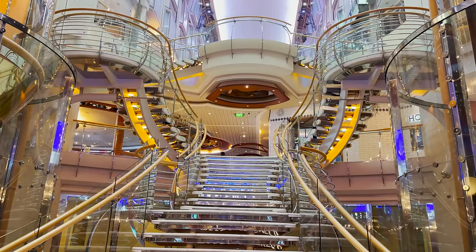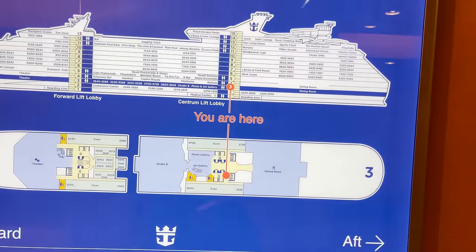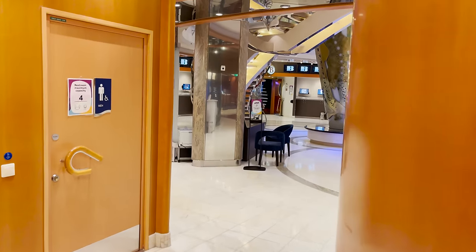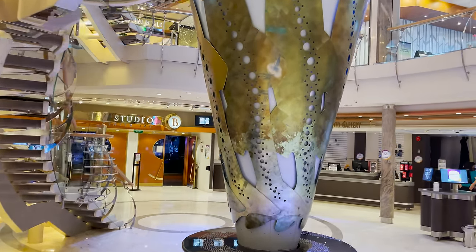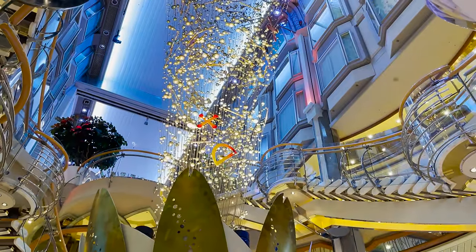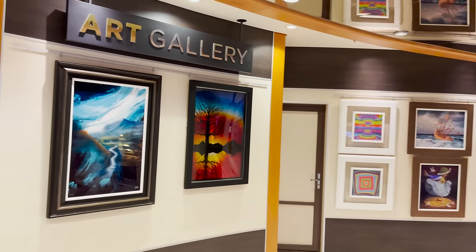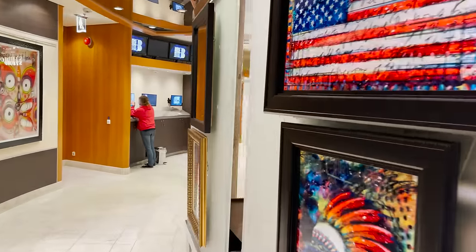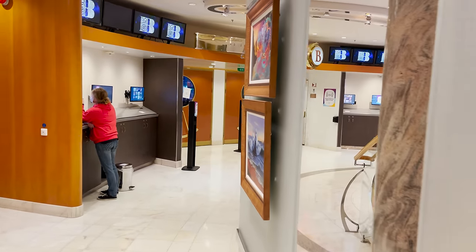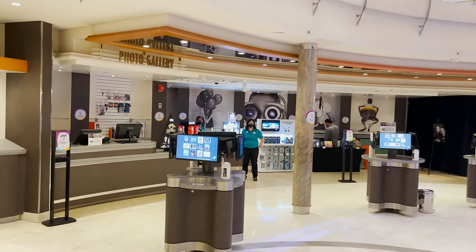Now in the midship area of deck three, we come to a landing area with beautiful chandelier-style artwork that goes all the way up to the promenade, along with beautiful staircases. Located below that is the art gallery — they put various pieces of art on display, sometimes with scavenger hunts or auctions. You can purchase any of these pieces at an additional cost.